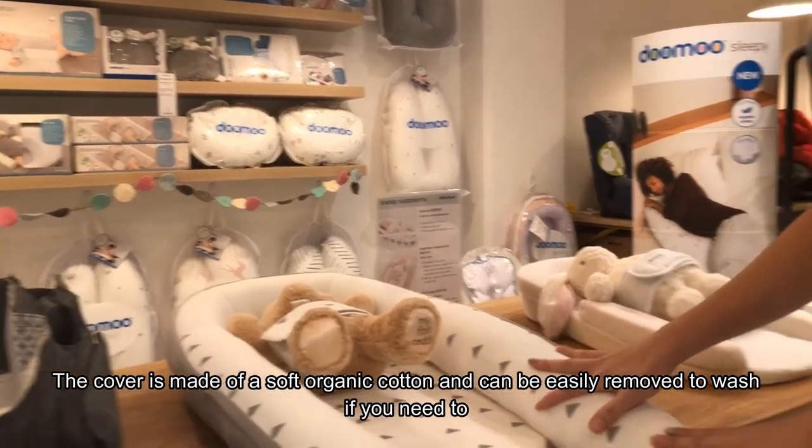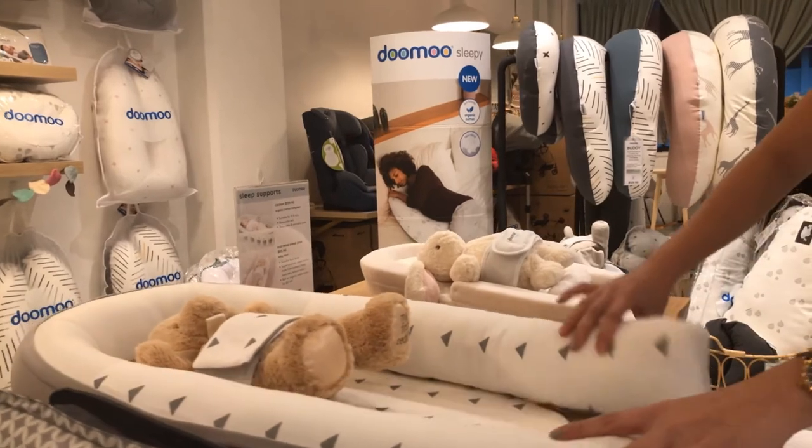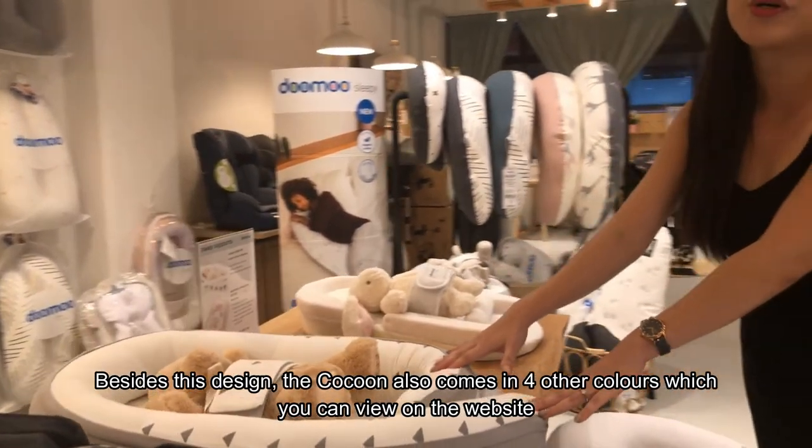The cover is made of a soft organic cotton and can be easily removed to wash if you need to. Besides this design, the cocoon also comes in four other colors which you can view on the website.